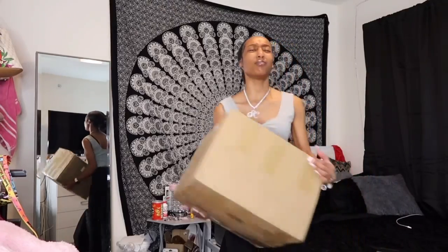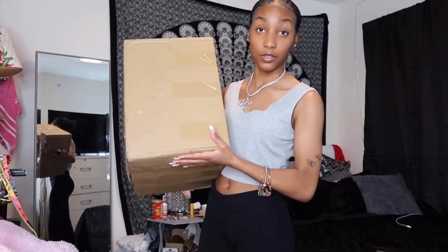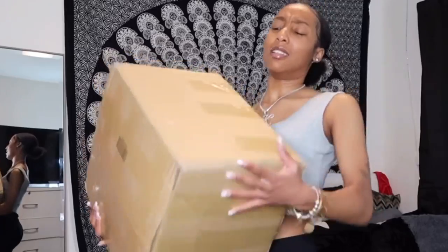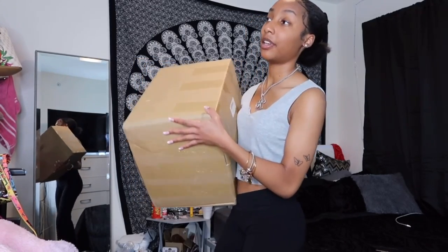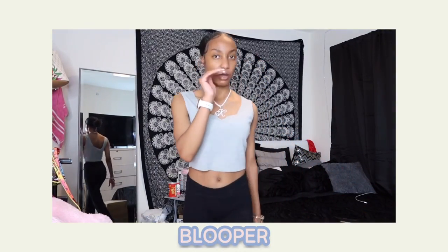Okay so first I'm gonna show you guys the box. I'm not trying to be lifting anything heavy today — I'm tired. The last video I did was moving around my room, and even though that was like two weeks ago I'm still tired. This is the big old box that all the clothes came in — it's so heavy, I'm out of breath just from picking it up.